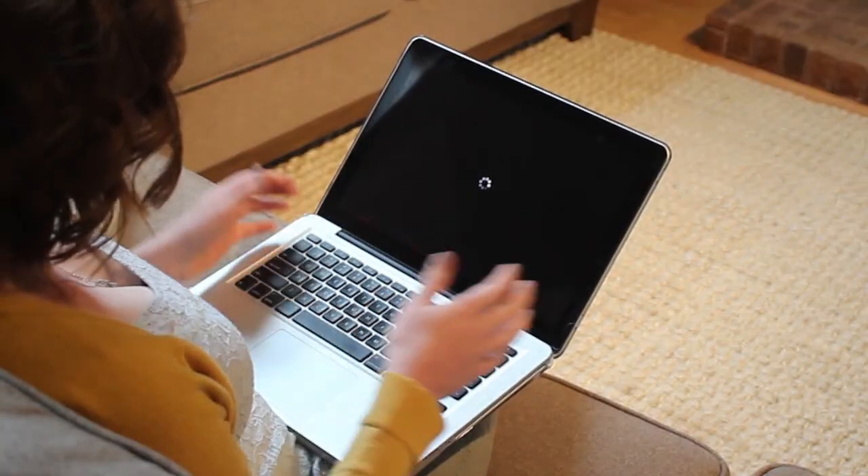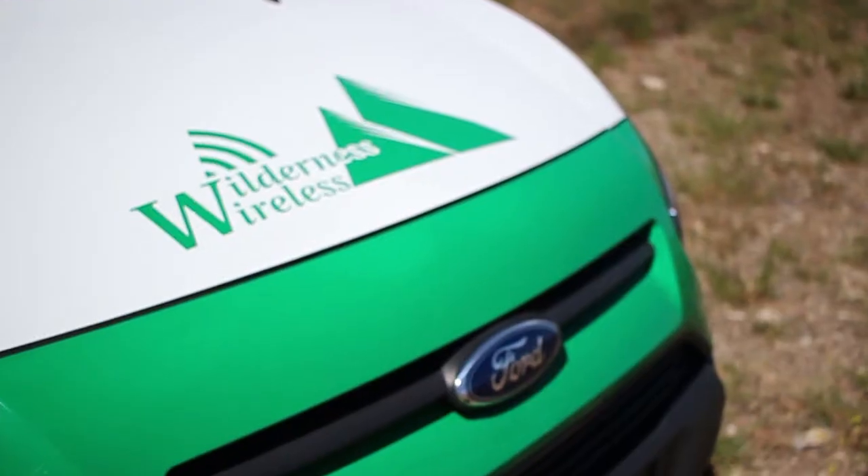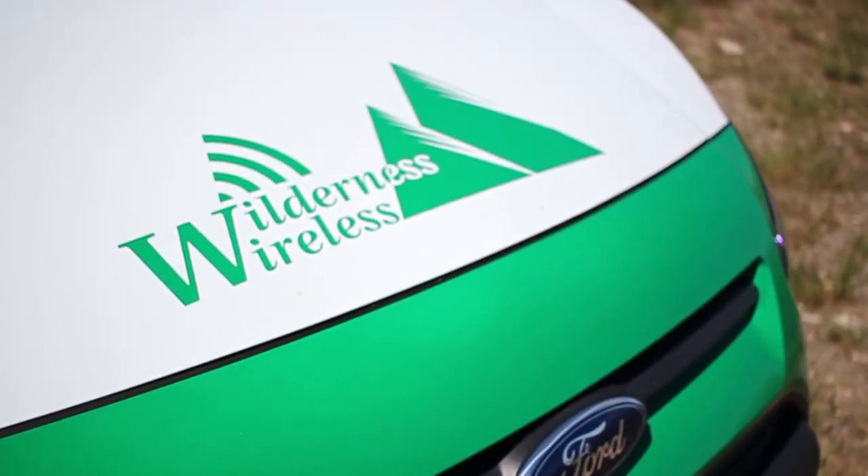Tired of data limits, contracts, or internet buffering? Wilderness Wireless does things differently.